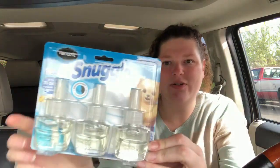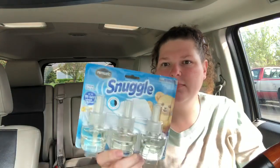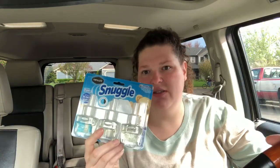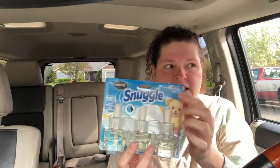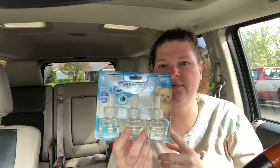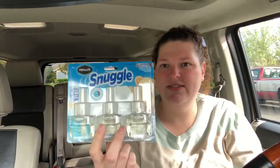I'm also excited because at this super Walmart they had $4 pillies for this item. My Walmart only had $2 pillies. This store had a $4 pillie and there was only one — I had to look and it was in the very back, the very last one on the shelf. So this is $6.48 — check your store to see if you have those pillies, either $4 or $2. I paid $2.48 and then Ibotta has a $3 rebate, making it a 52-cent money maker.